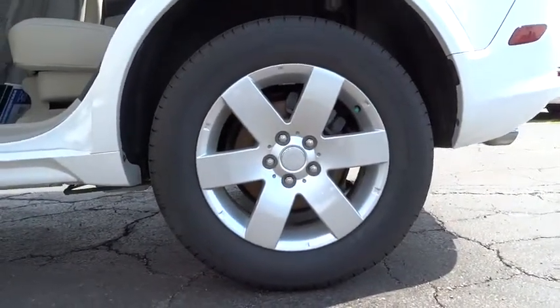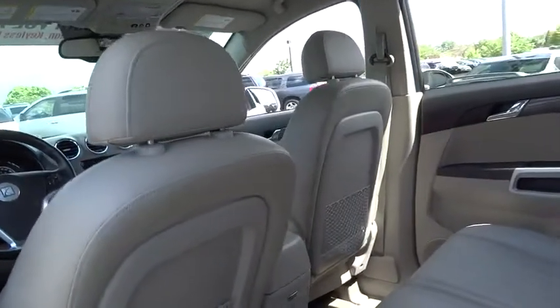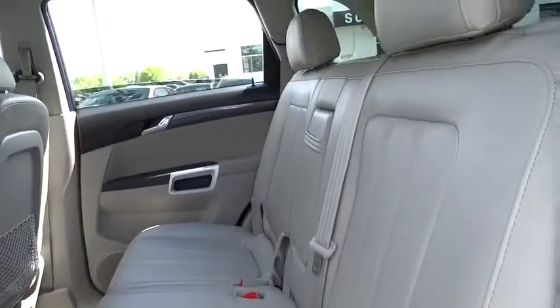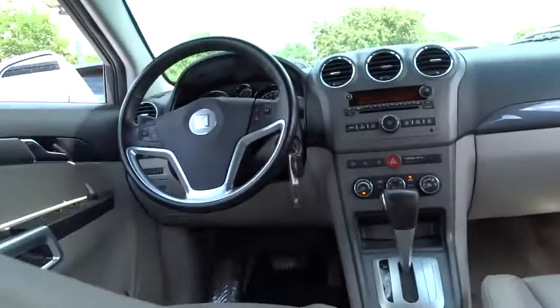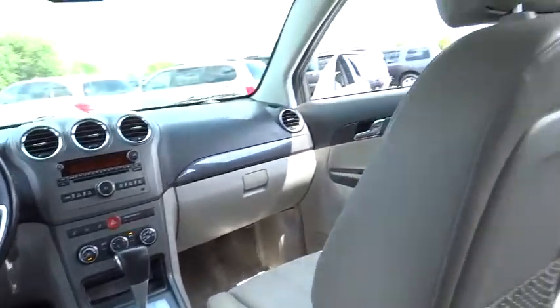This vehicle has less than 85,000 miles. Here are some of this vehicle's great options: traction control, dual airbags, power steering, air conditioning, front alloy wheels, four-wheel disc brakes, keyless entry, center armrest, electronic stability control.